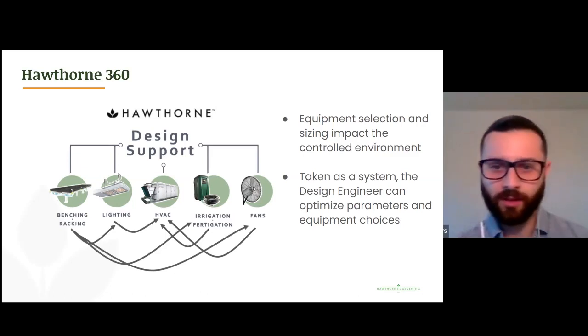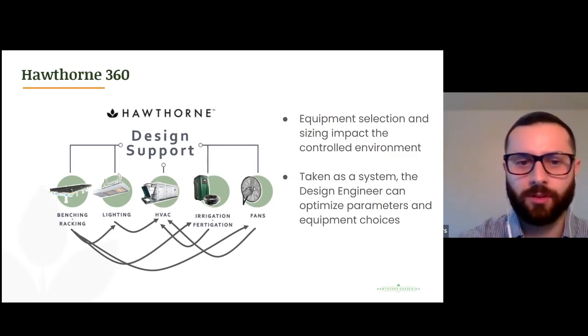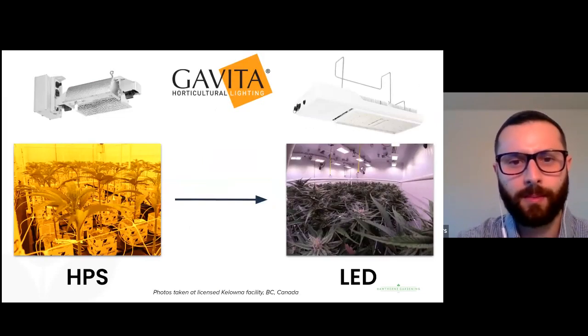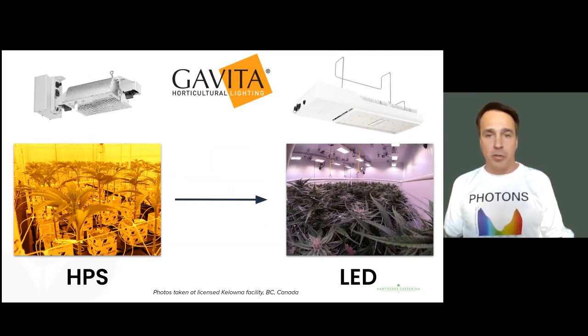It's great that you all approach the needs of a grow facility from so many different angles. So let me move on to question number two. Craig, you mentioned the Kelowna facility — can you tell us more about the type of research being conducted there? One of the very first trials we ran was to compare cannabis growth, bud yield, and potency of plants grown with either the Gavita thousand-watt HPS or our new top light LED fixture, the CT1930E.